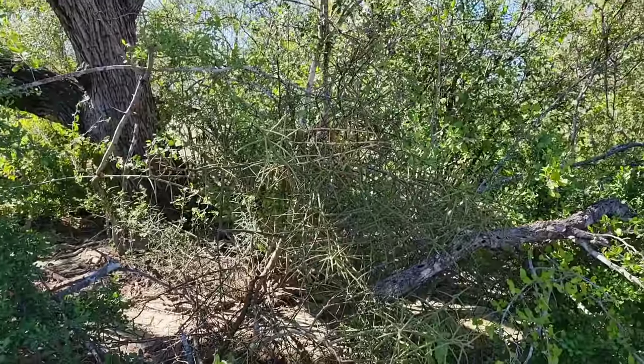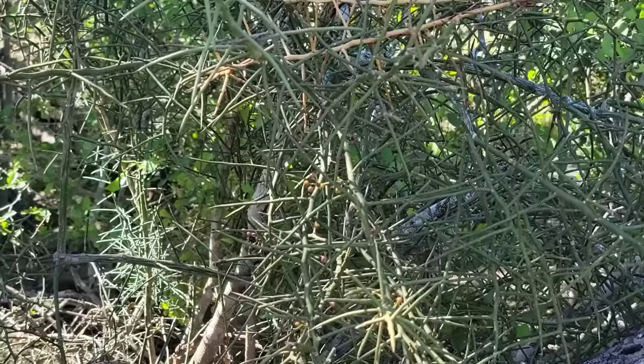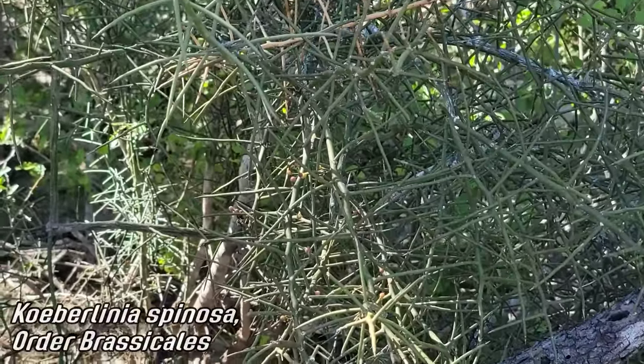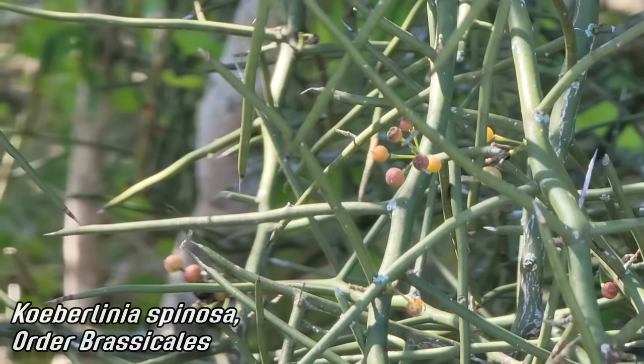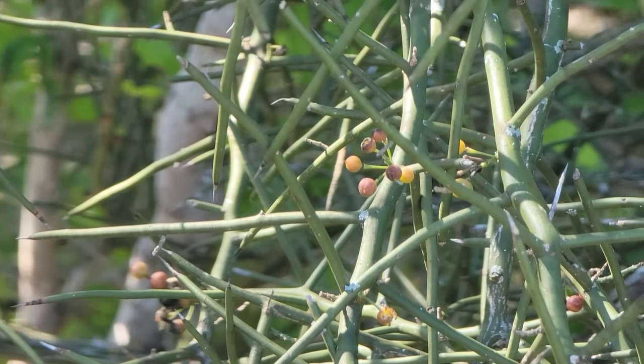Nice Colubrina too - another stem-photosynthetic, spiny plant, but this one's in the order of mustards, in its own family. See those little fruits back there - that's how it gets around, bird dispersal.